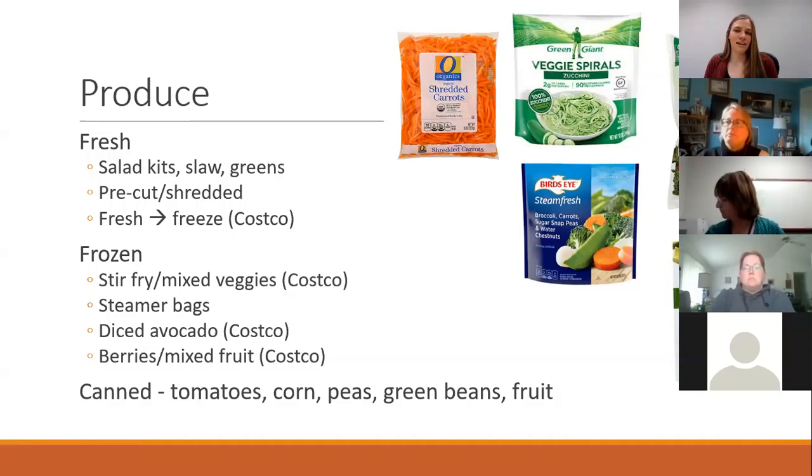I'm a huge advocate of frozen produce. There is nothing nutritionally wrong with it — the nutrients don't suffer and you're still getting good nutrition, it's just a lot easier. Doing things like stir fry mixes or mixed veggies is great. Costco has some really great mixes, including a really good stir fry mix and various medley mixes.